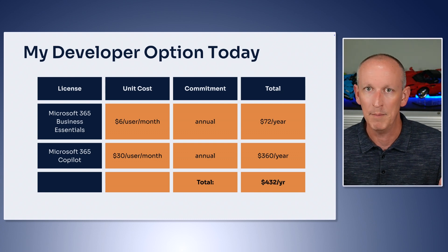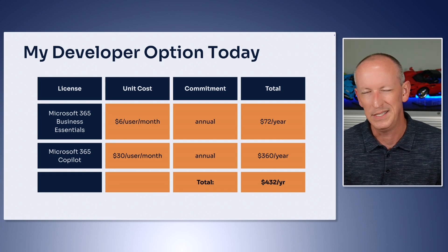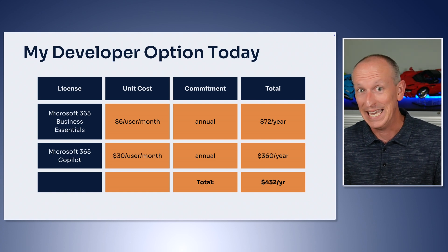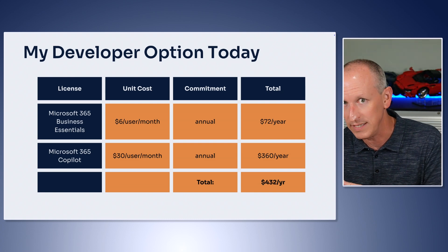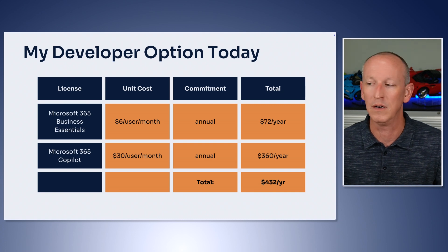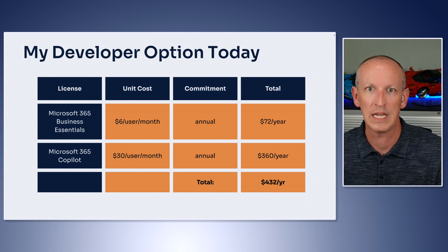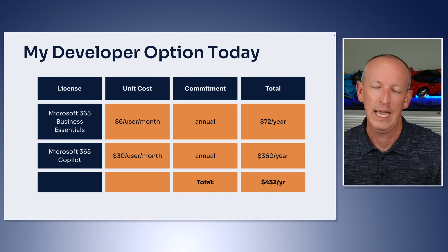If you're going to do Copilot development — like Microsoft 365 Copilot using the toolkit to build declarative agents — you're also going to want knowledge in those agents. You won't want to build an agent with only custom instructions and real-time data sources. You're going to want to spend the $30 per user per month to get the semantic index inside that tenant, which means buying the Microsoft 365 Copilot license. That has a one-year commitment, so you're spending $360 a year. Add it all up and that's $432 a year for your development environment. There may be other licensing needs that would add to the cost, like upgrading to an E3 or E5, depending on what you're doing.